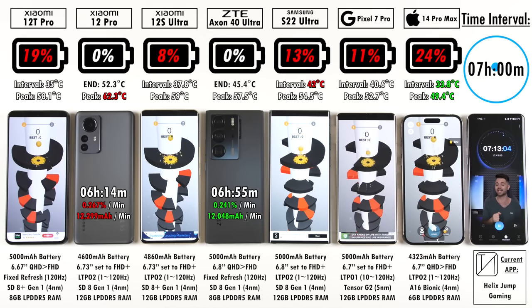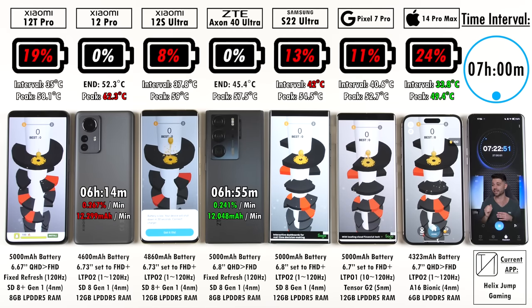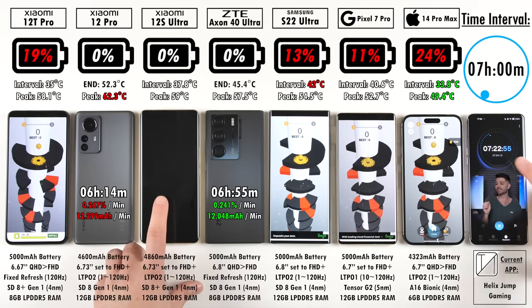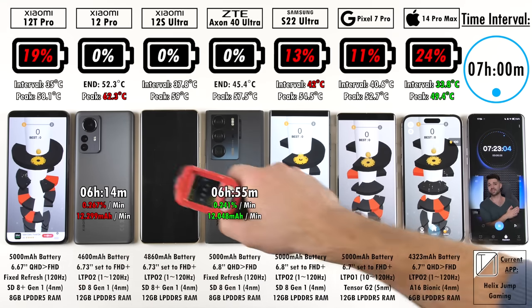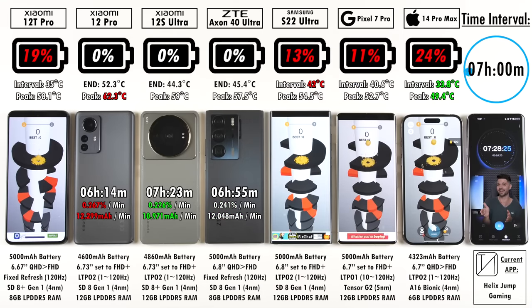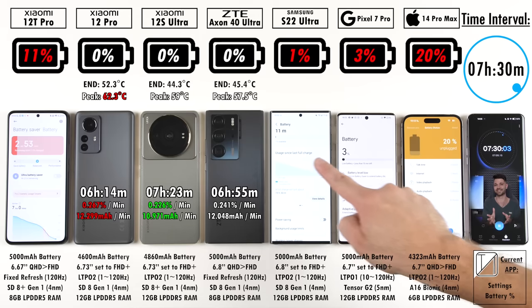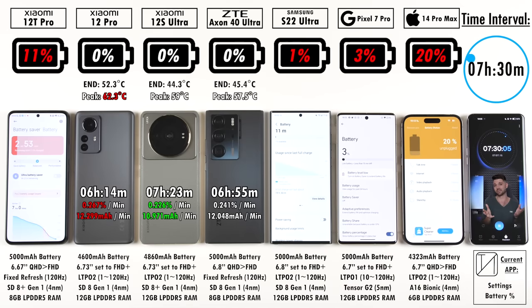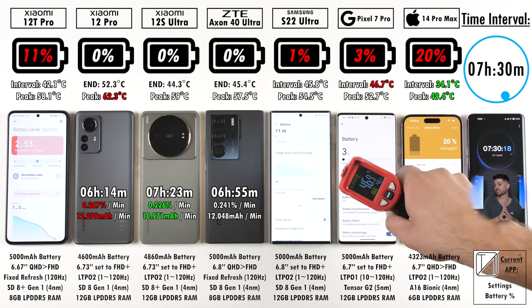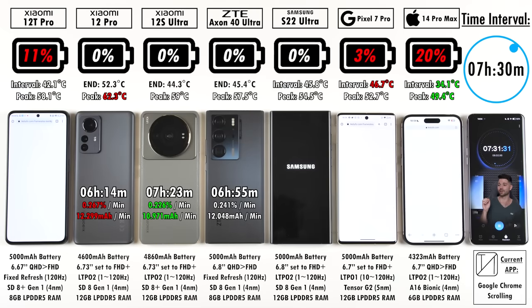The Xiaomi 12S Ultra ends at 7 hours and 23 minutes — almost exactly the same as the previous test where it was set to QHD. Now at Full HD, there was only a one-minute difference, proving that QHD vs Full HD doesn't really affect battery life much. At 7 hours 30 minutes: 11% on the 12T Pro, the Samsung at 1% then 0% after 7 hours and 32 minutes — it beat the 12S Ultra but has a larger battery and a less efficient Samsung-manufactured 8 Gen 1 chip.